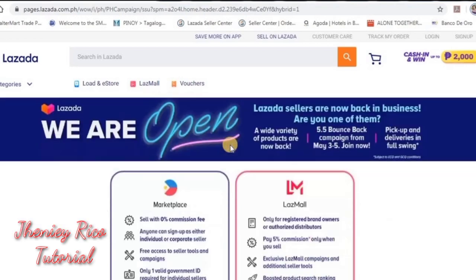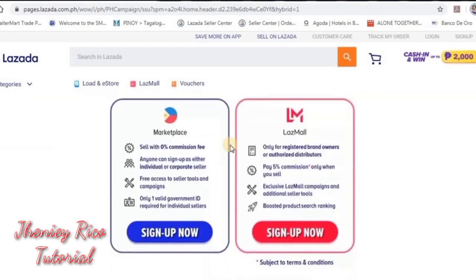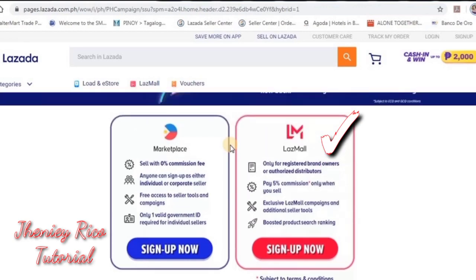They have two categories: LazMall and Marketplace. LazMall is for registered brand owners or authorized distributors — they pay 5% commission when they sell and have exclusive campaigns. In Marketplace, it is zero commission rate and anyone can sign up — either individual or corporate seller. There is free access to seller tools and campaigns. We will sign up under Marketplace. Click 'Sign Up Now.'